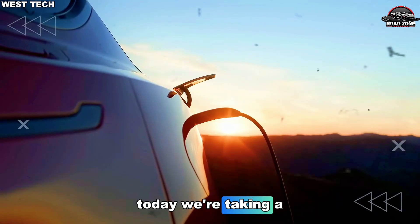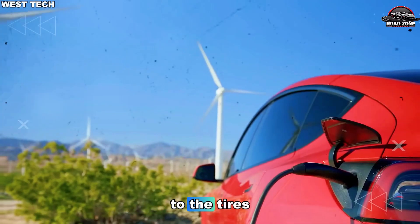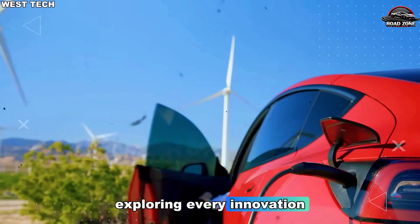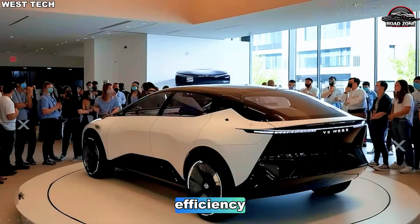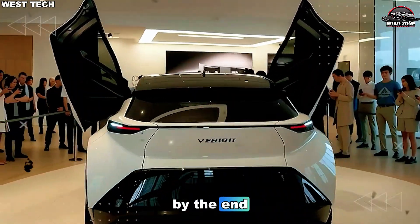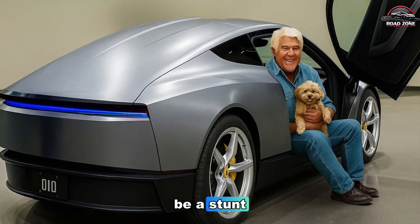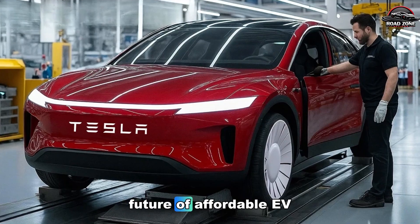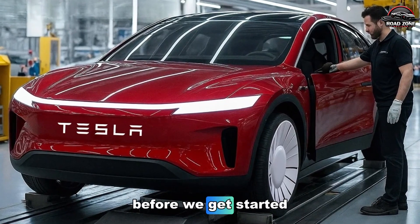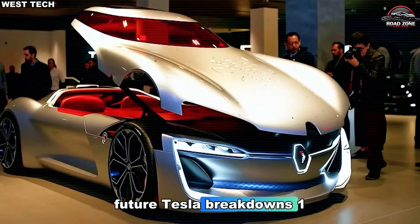Today, we're taking a deep dive into the Tesla Model 2, from the roof down to the tires, exploring every innovation designed to maximize efficiency, comfort, and cost-effectiveness. By the end, you'll see why $10,955 might not be a stunt — it might be the future of affordable EVs. Before we get started, subscribe and hit the bell so you don't miss future Tesla breakdowns.